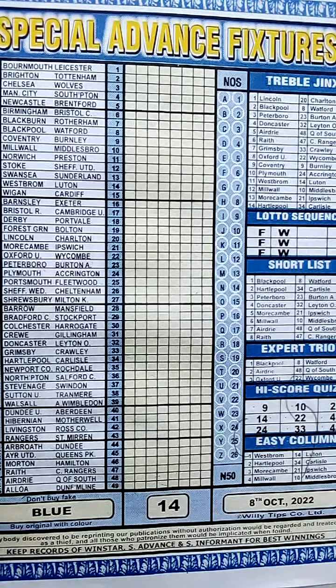Ladies and gentlemen, welcome to yet another amazing time on YouTube — the UK Coupon Key, where the host Lucky Star is ushering you into another amazing video recording for week 14 of the 2022-2023 UK football season. This is our main video for the week, and we will bring you in-depth analysis into the various sequences that are bringing the different digits which we're going to take for this particular week — a blue coupon week.